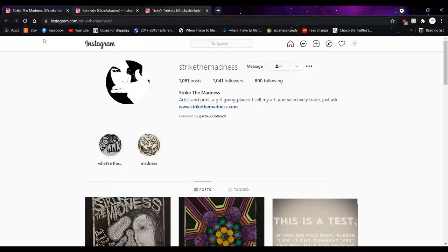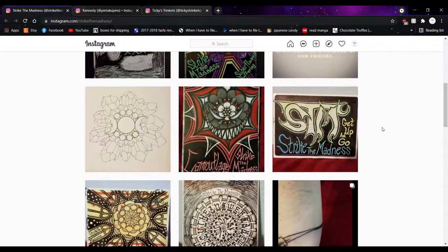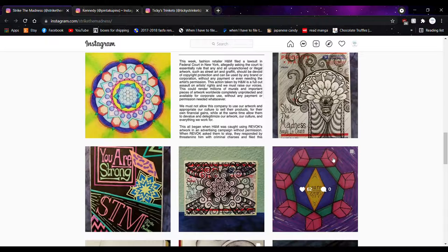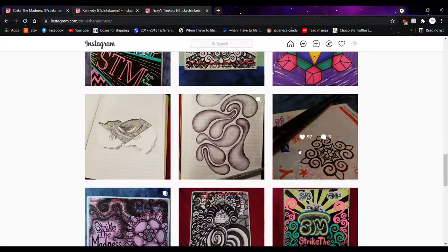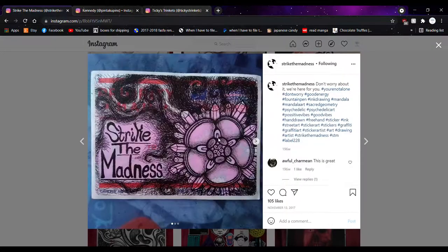Fifth account — second to last — we have Strike the Madness. This account was recommended to me by one of my followers, gotcha_club_fan_20 on Instagram. I really liked the style of this art because while I like cute things, I also like creepy things, and they are right up my alley. They have a lot of beautiful original art.